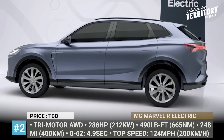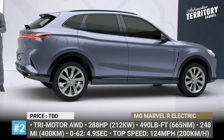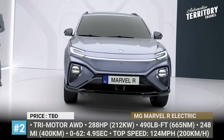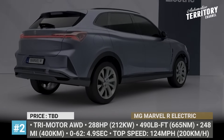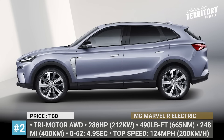MG Marvel R Electric. Possibly the most attractive MG of recent years, the Marvel R is the brand's first all-electric C-segment crossover. The model sits on a 2.8-meter wheelbase that should offer plenty of space for 5 passengers. It also has typical SUV proportions and debuts new styling with an X-shaped front, slim headlights and a rear light strip that pierces the entire boot.